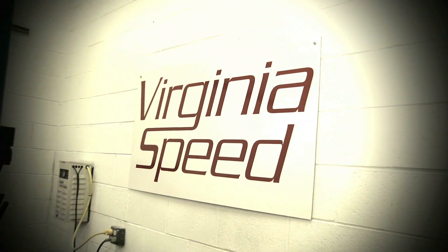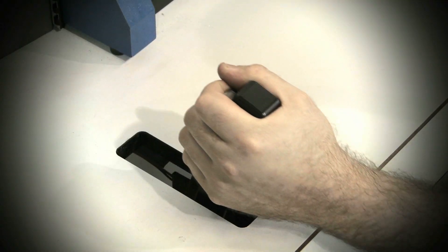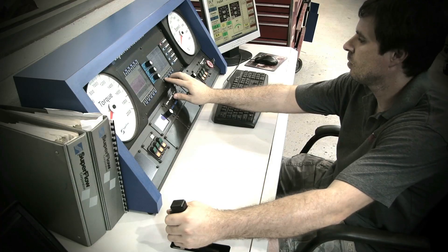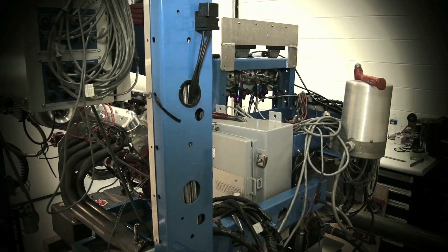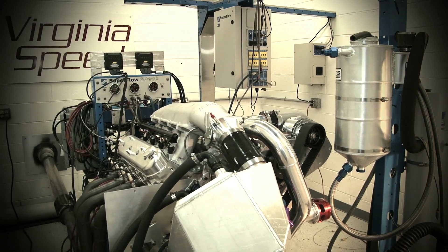I'm Sean Miller, engine builder here at Virginia Speed. If you don't know about Virginia Speed, we're a performance retailer in Virginia Beach, Virginia. We do engine builds, sell parts, performance bolt-ons — just about anything you can think of for a performance or race car. Several months ago, Power TV came to us about building an engine for their PSCA limited street car. It's a 388-inch LSX engine for the F1C ProCharger.